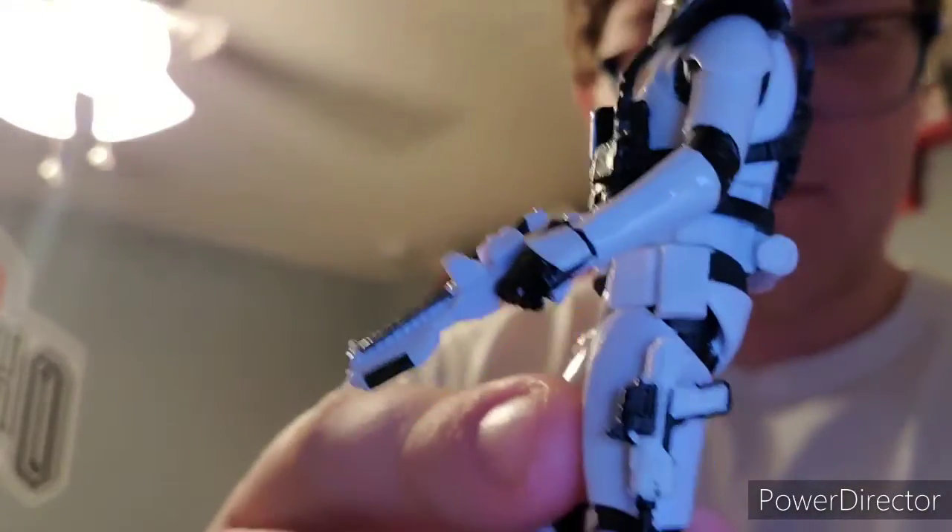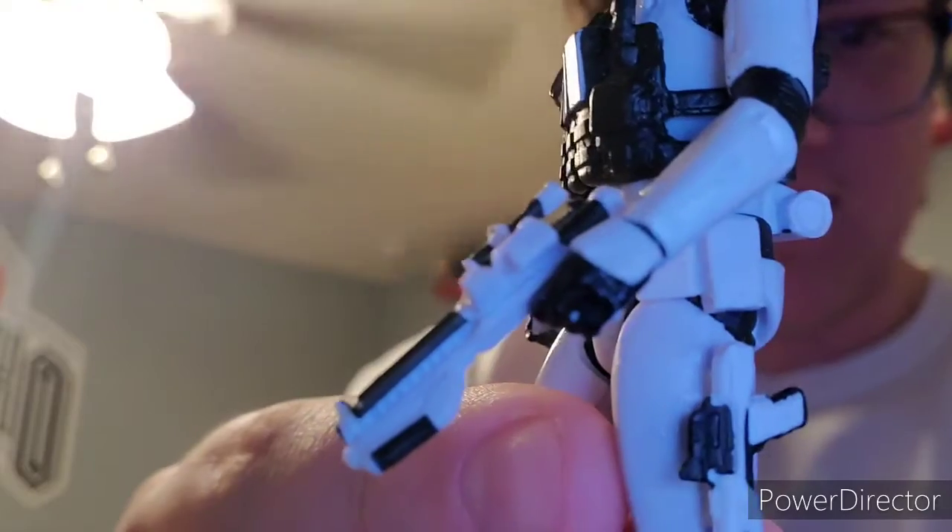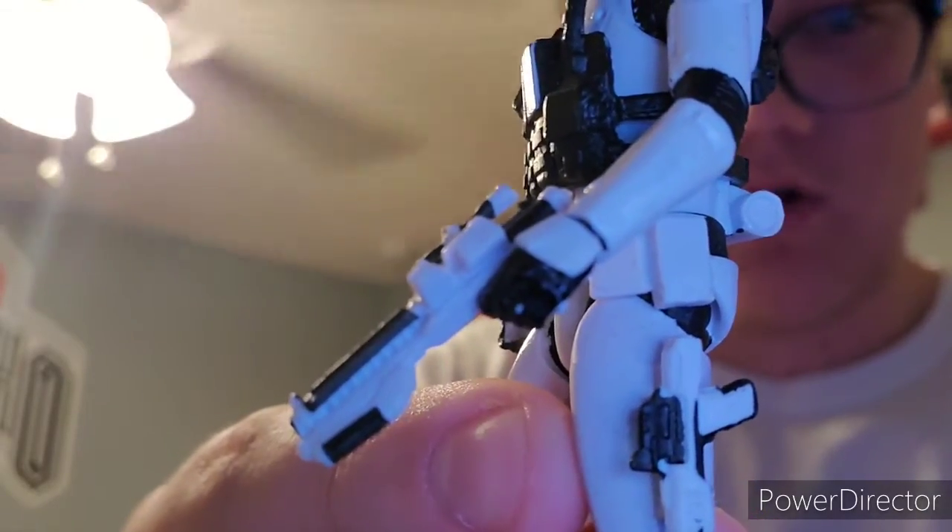They made Nerf gun styles of these — it's like a hundred bucks, they must be very good quality. My camera still won't focus.